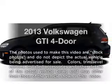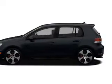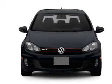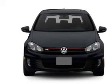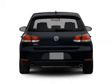Get noticed in this 2013 Volkswagen GTI. If you're looking for a first-rate auto, this one could be yours today. With an efficient four-cylinder engine, the powertrain includes front-wheel drive, connected to a smooth-shifting six-speed automatic transmission.